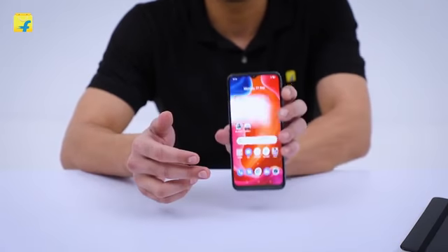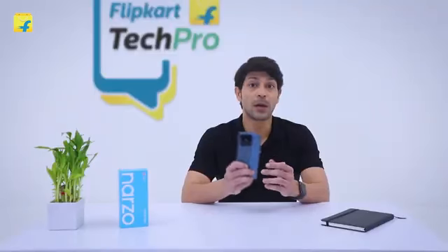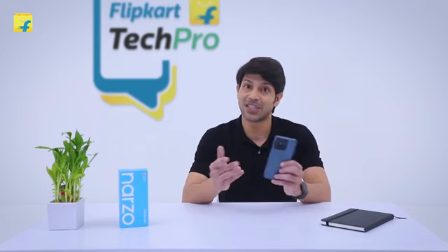The Narzo 50A has a 6.52 inch screen for an amazing viewing experience. This phone comes with 4GB RAM and both 64GB and 128GB storage options.